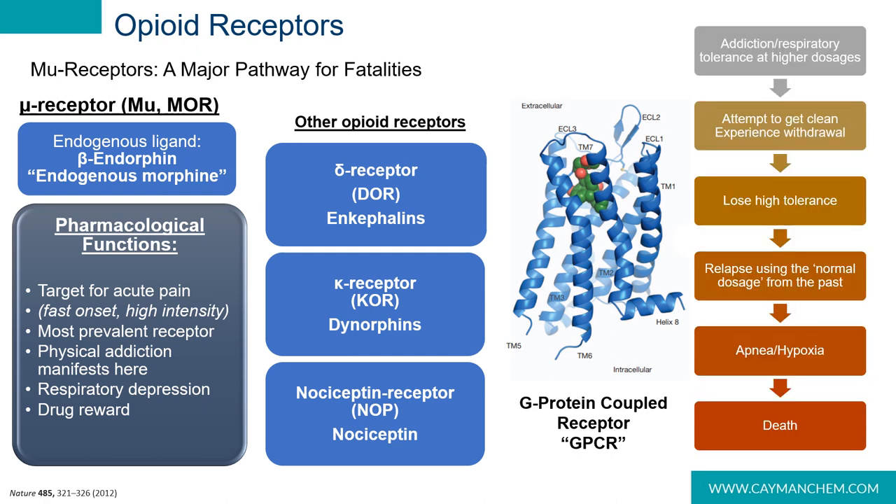As the body becomes acclimated to the synthetic drug, it develops tolerance at higher doses, which steadily causes the body's respiratory baseline to lower, and the body gets used to functioning with less and less oxygen. When the user attempts to get clean, they go through withdrawal and lose their high tolerance as the body returns to the original respiratory set point. If the user relapses, they typically return to their past dosage, which tanks their system — they go into respiratory arrest and often die of overdose unless antagonists are administered.